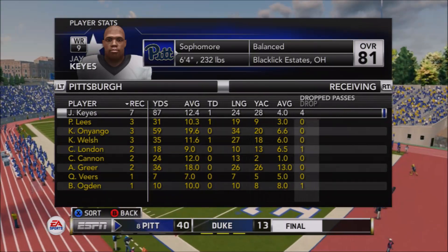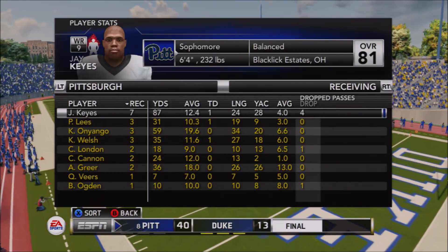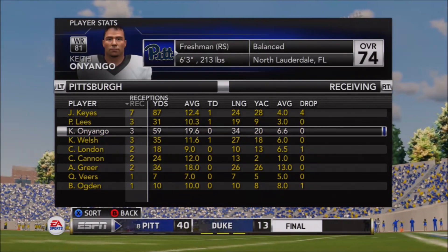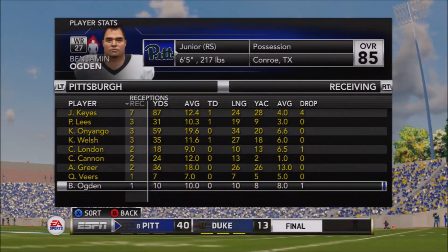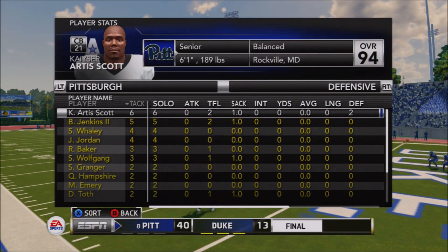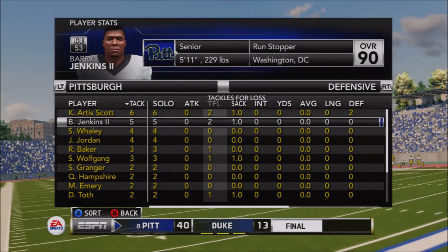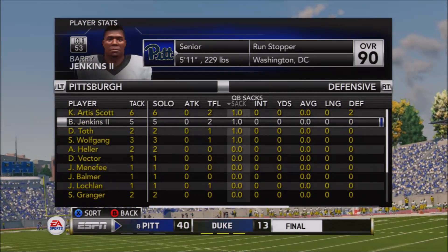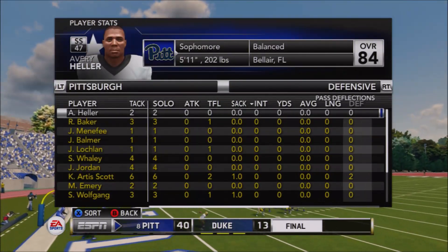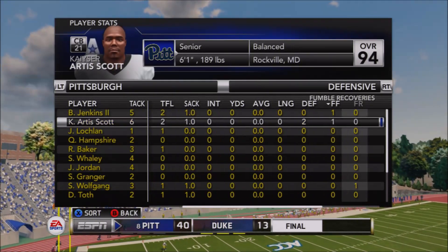On the receiving end, Jake Keyes is leading the way — seven catches for 87 yards. He did have four drops though, which is part of why Pitt had so many incompletions: a factor of drops when passes were there but the player couldn't hold on through contact. Duke also had good coverage and were able to knock the ball away — they finished with around eight or nine deflections. Kyger led the Panthers in deflections.